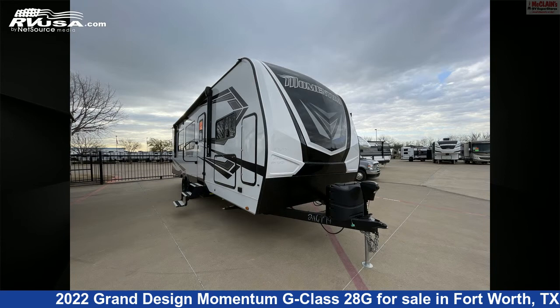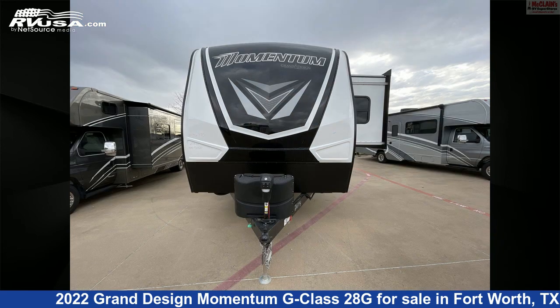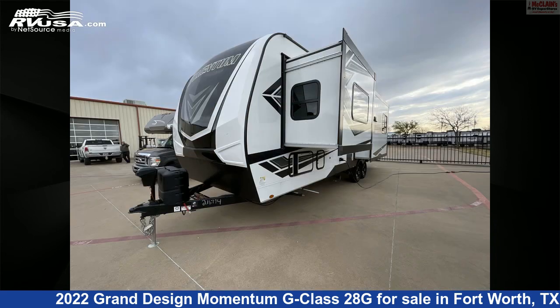This new Grand Design is 33 feet 11 inches in length and features two slideouts, a gray and tan interior, sleeps 8, carbon monoxide detector, DVD player, auxiliary battery, smoke detector, skylight, air conditioning, oven, leveling jacks, awning, microwave, and 100 gallons fresh water capacity.